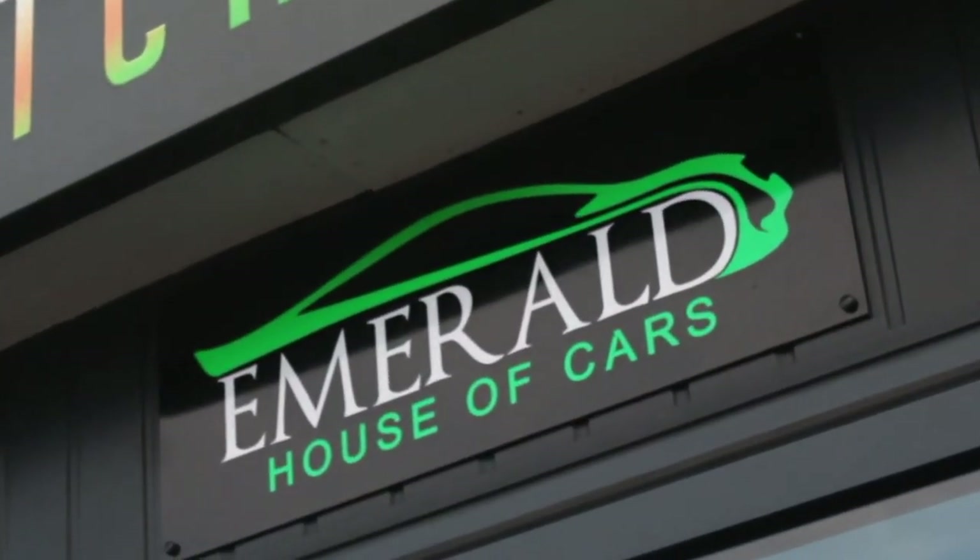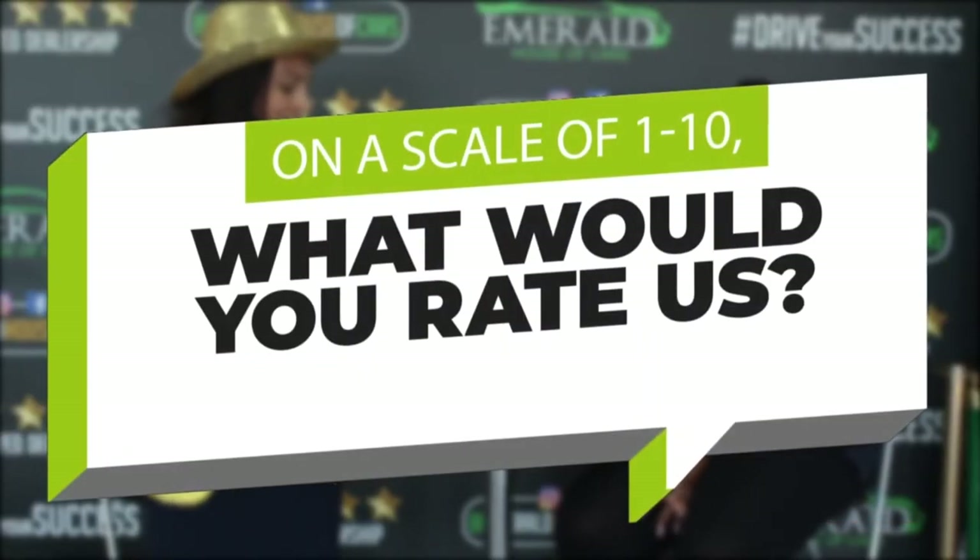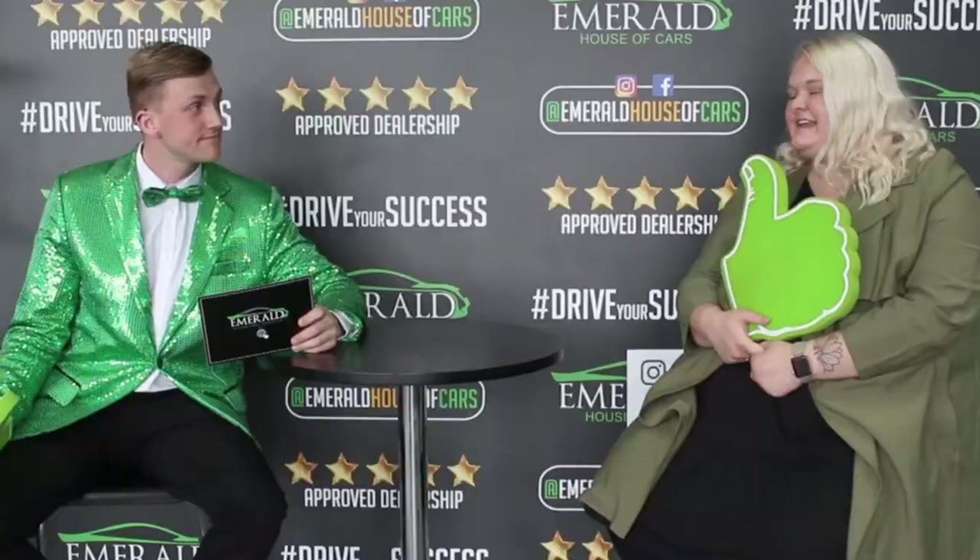Our goal at Emerald is not just to sell cars — it's about creating lasting relationships and customers for life. But don't just take our word for it. Here's what some of our customers had to say about their Emerald experience. When asked to rate us out of 10, with 10 being the best car dealership in the UK, customers responded: definitely 10, I'd definitely say 10, I'm going to say 10.